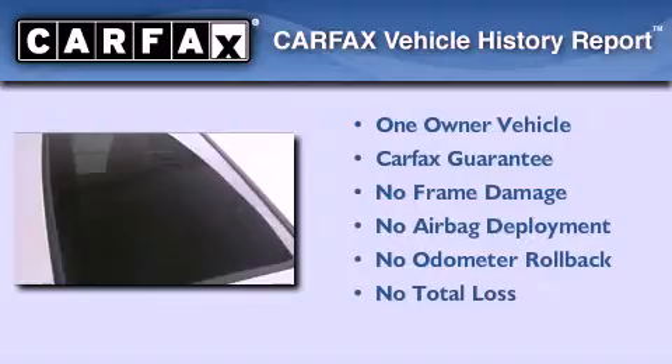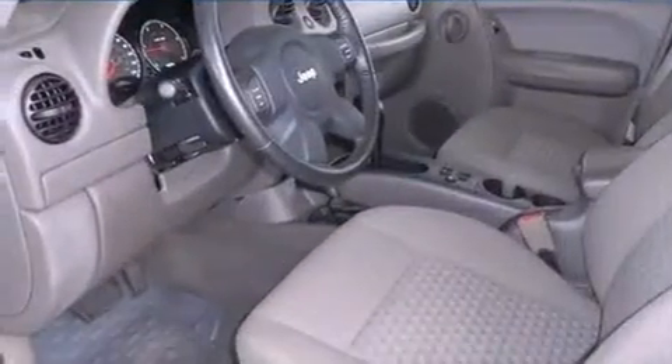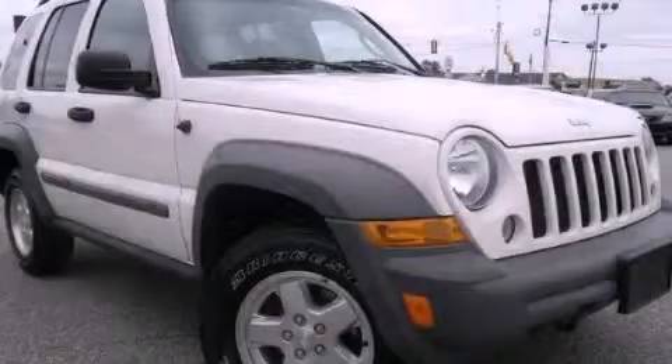This Jeep has had only one owner, and it qualifies for the Carfax Buyback Guarantee. Please call today to reserve this vehicle for a test drive.